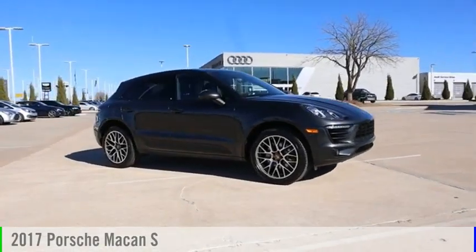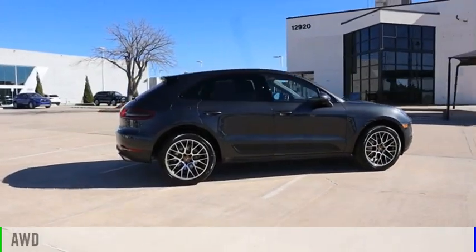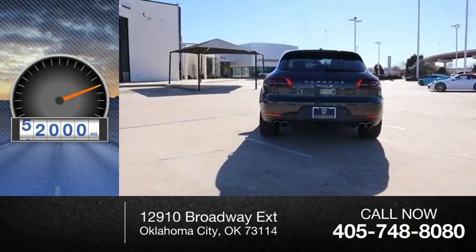Take a ride in the 2017 Macan. This vehicle is powered by an all-wheel drive, six-cylinder, 3.0-liter engine. This vehicle has less than 55,000 miles.